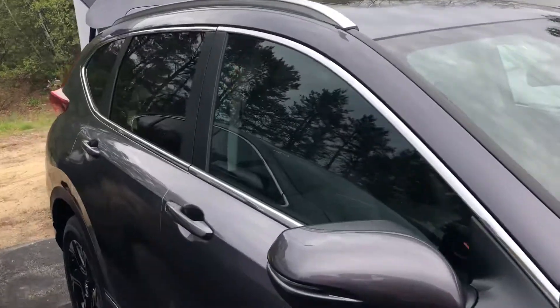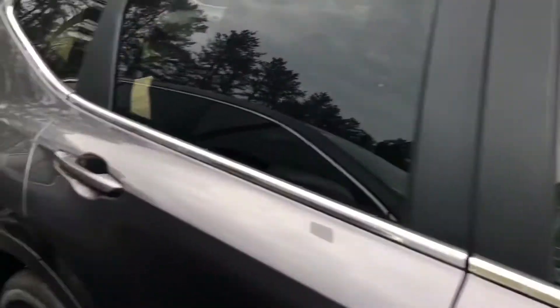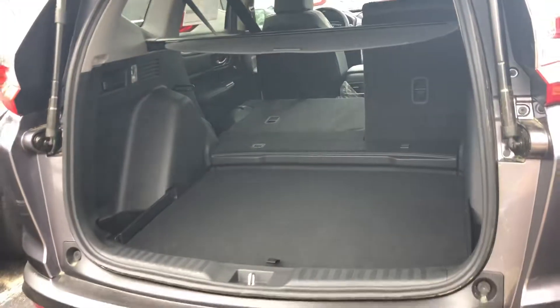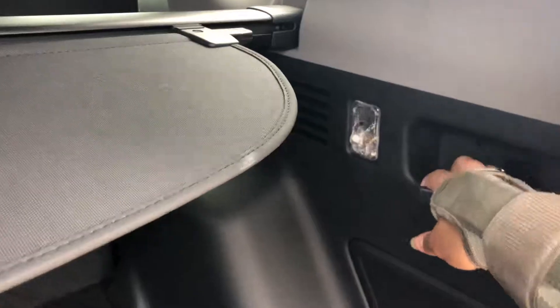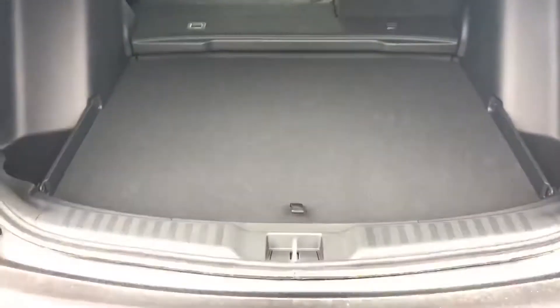It's a little tight back here, so forgive me — I'm getting as much in the camera as I can. It has a lot of trunk space, as you can see. There's a little mechanism here on the side — you can actually pull it and it allows the seats to go down, which makes your life so much easier.